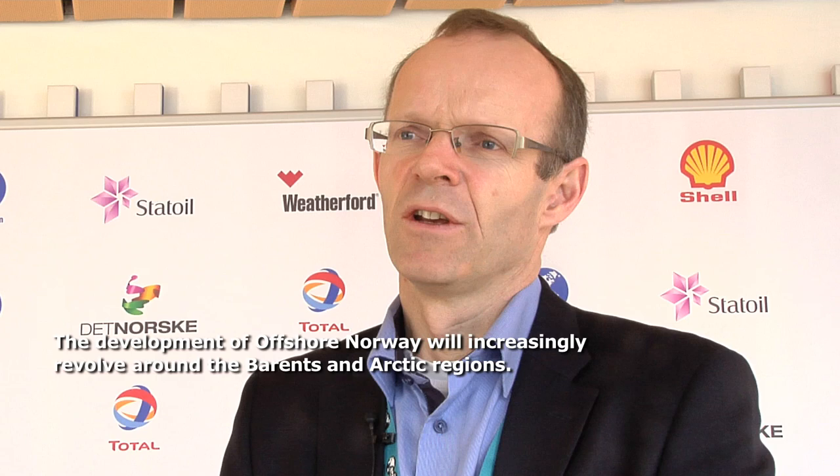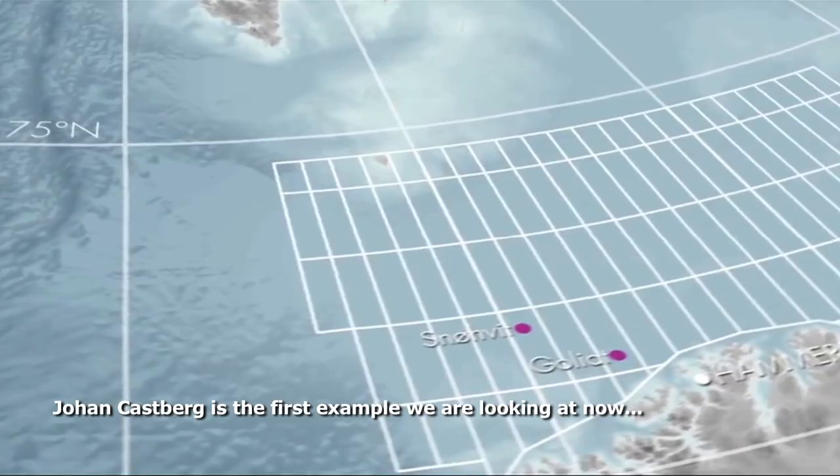We see that the development of offshore North will be more and more about Barents and Arctic areas. Johan Karlsberg is the first example we see now, which is very exciting.